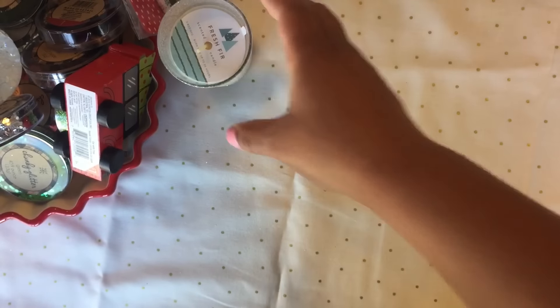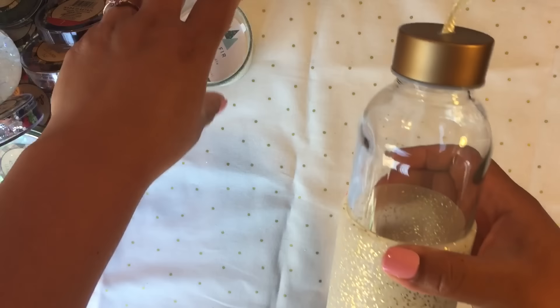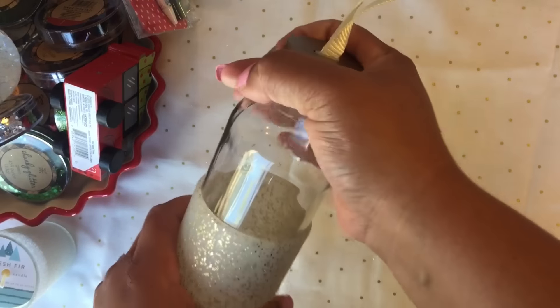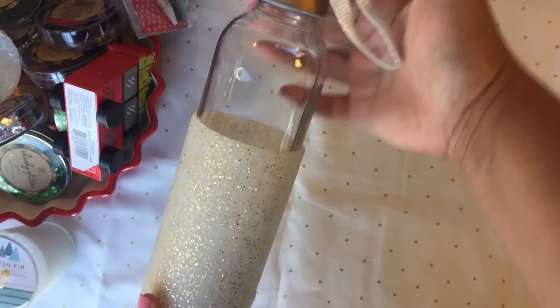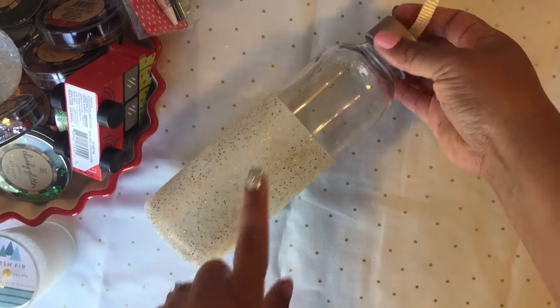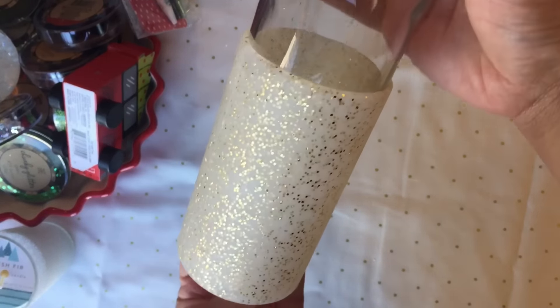I got this really cute glass piece for five dollars — you can put your water in it. I thought the jars were going to be five dollars but no, this glass one was five dollars. It has glitter on it, you can see it right there. I saw it and I was like, you're coming home with me!